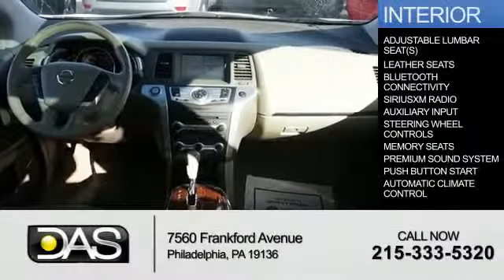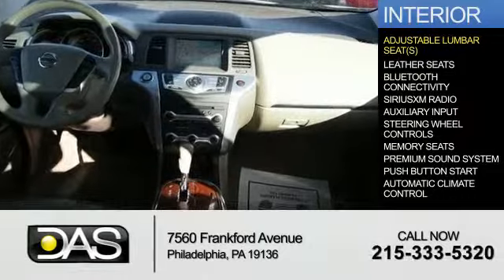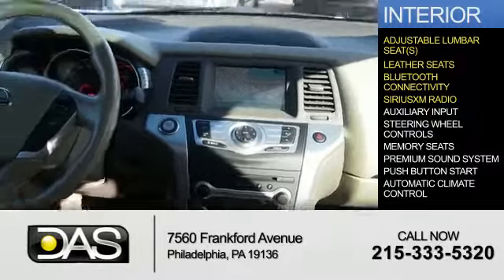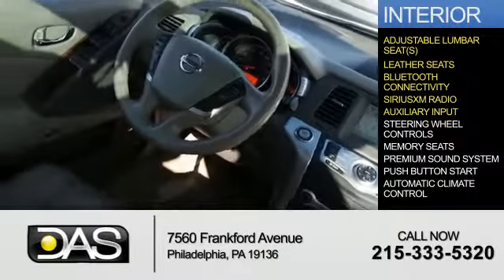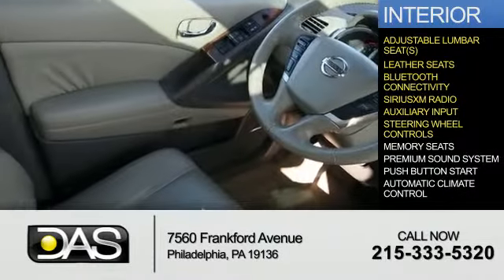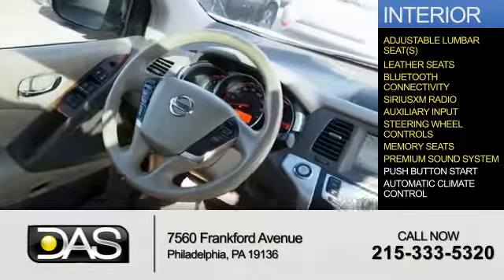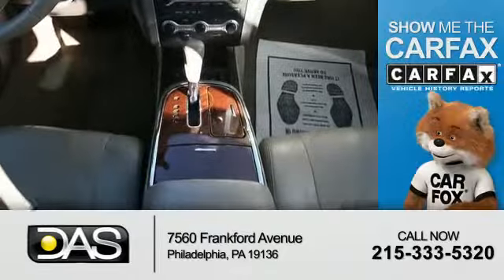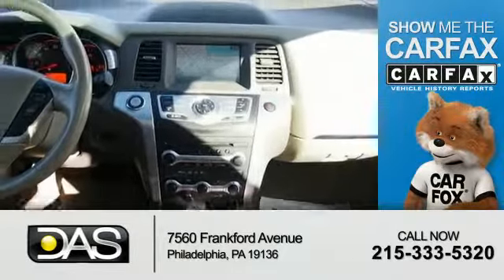Inside you'll find adjustable lumbar seats, leather seats, Bluetooth connectivity, Sirius XM satellite radio, an auxiliary input, steering wheel controls, memory seats, a premium sound system, push-button start, and automatic climate control. Rest easy knowing this vehicle comes with a Carfax vehicle history report.